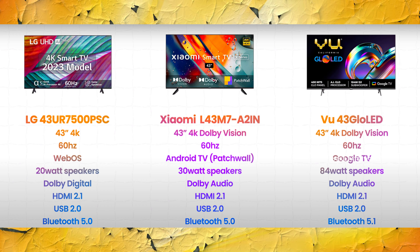There are three brands here in the 43 inches category. First we have LG, second we have Xiaomi, third we have VU. So these three TVs are 43 inches.